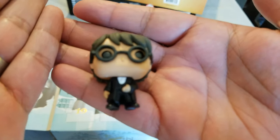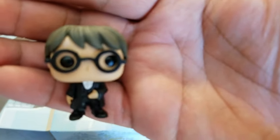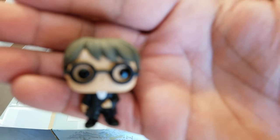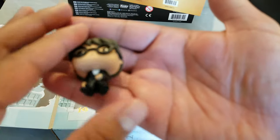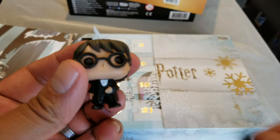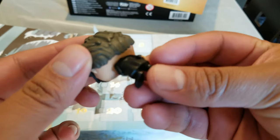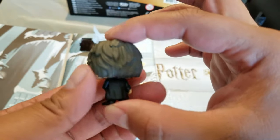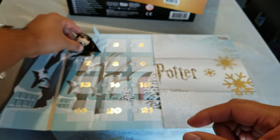Let's put it by the camera — oh, focus, focus. Let's see if it focuses... doesn't want to focus. All right, we have a better view now. He's tiny, like an inch tall! That's the first one for Harry Potter, December 1st. We'll put it back in there.